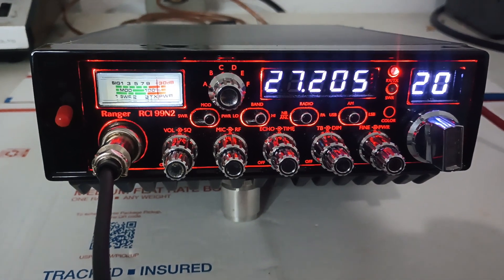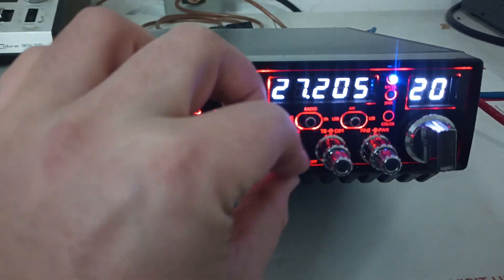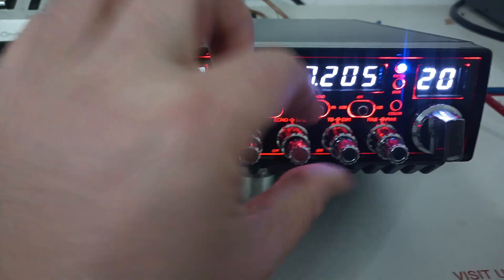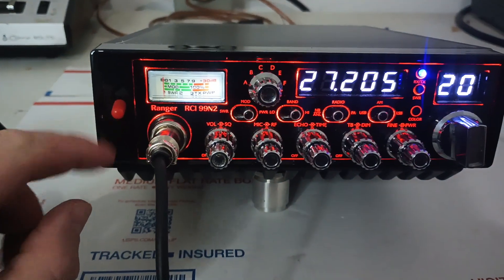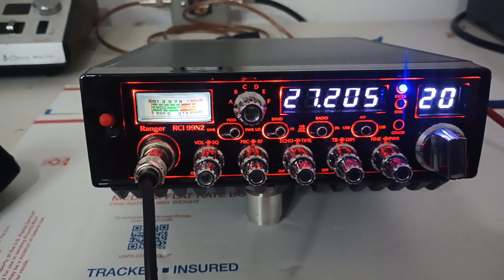Audio. Audio. Audio. Echo and talkback working as it should, as expected. We've got the switch off right now, but we'll go ahead and flip that on.